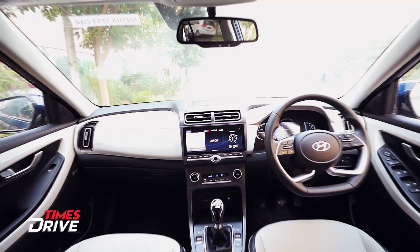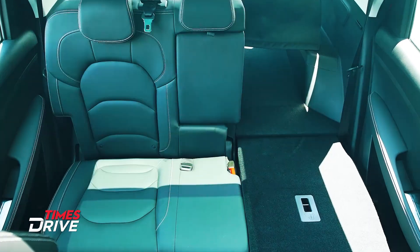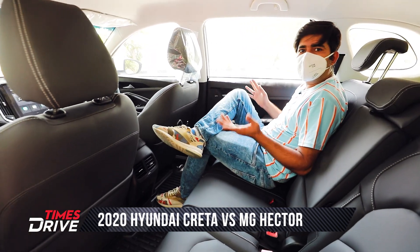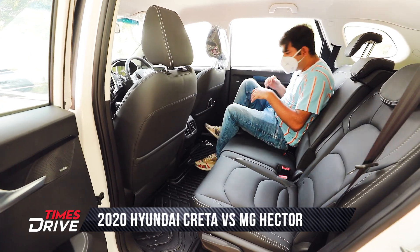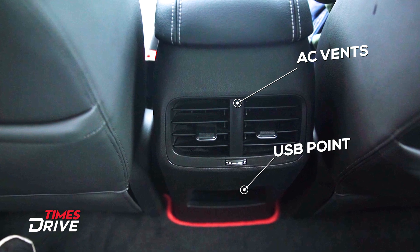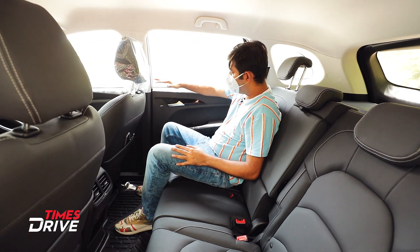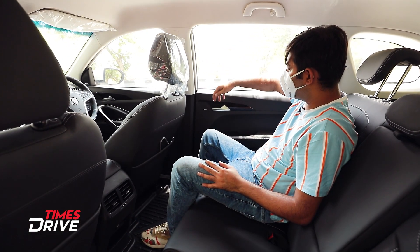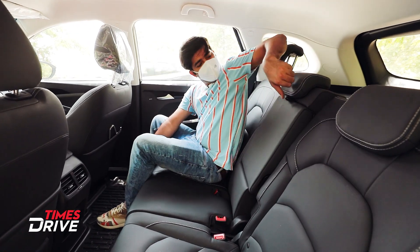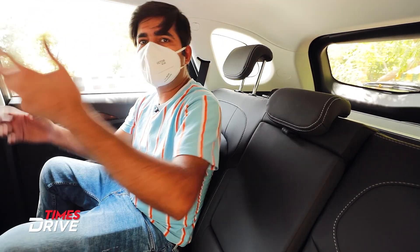Now let's look at the rear space inside the MG Hector. There is an ample amount of space here. You can sit very comfortably with plenty of legroom. There are rear AC vents, a 5V USB point, and a small storage pocket. The look and feel features piano black with silver accents. The Infinity sound system is fitted in the MG Hector. There is also an armrest with two cup holders and adjustable headrests. Overall the back section of this Hector is very spacious.